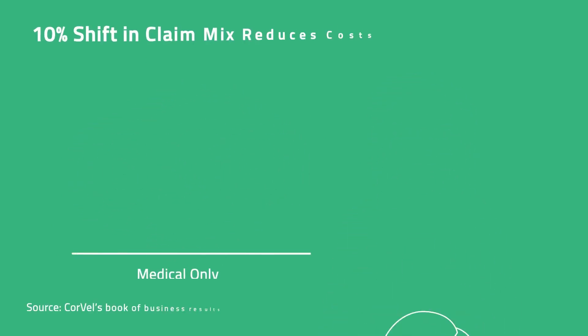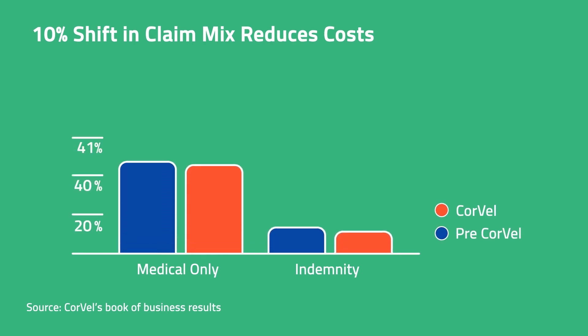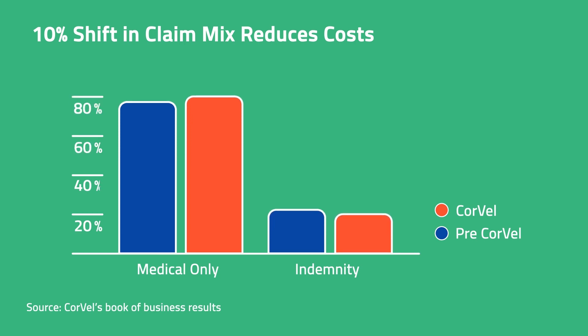Our proactive and collaborative model changes the mix, shifting more claims to medical only and reducing lost time, resulting in an average 28% reduction in the total cost of risk.